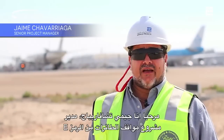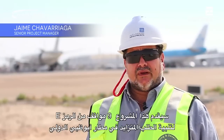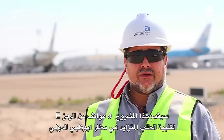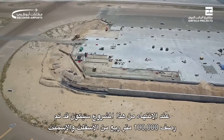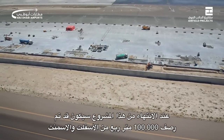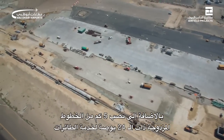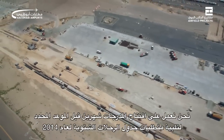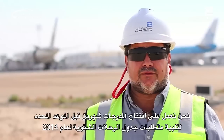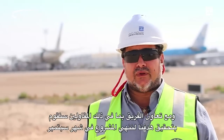Hello, I'm Jaime Chavarriaga, the project manager for the Cody hard stands. This project will be delivering nine Cody hard stand gates to meet the increased demand at Abu Dhabi International Airport. When completed, this project will have placed 100,000 square meters of asphalt and concrete pavement, as well as having installed almost five kilometres of dual 24-inch lines to service the aircraft. We have been challenged by ADIA to open the stands two months ahead of schedule to meet the 2014 winter schedule, and with the cooperation of the team including the contractor, we are on target to deliver in September.